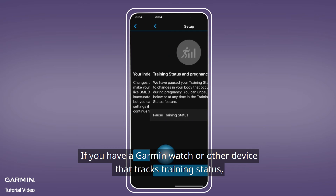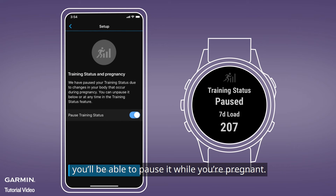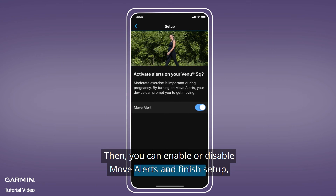If you have a Garmin watch or other device that tracks training status, you'll be able to pause it while you're pregnant. Then, you can enable or disable move alerts and finish setup.